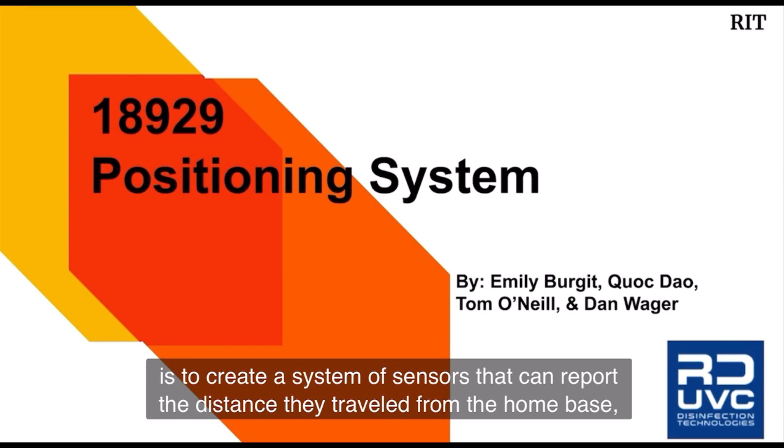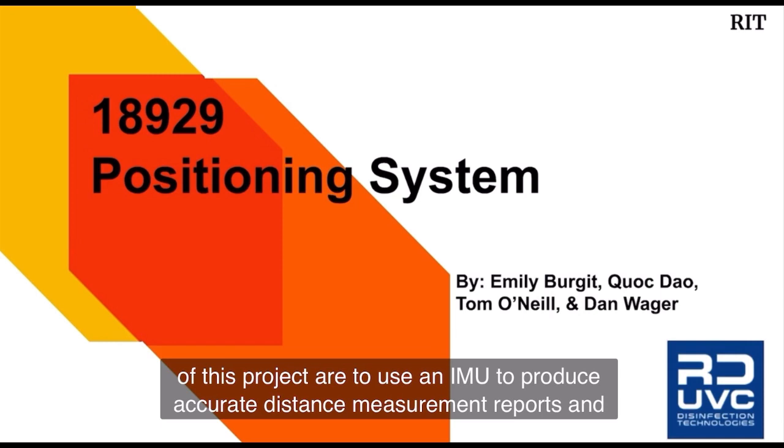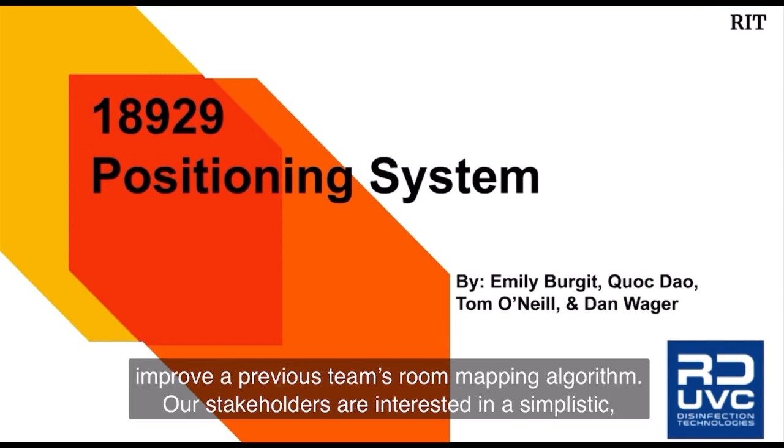The goal is to create a system of sensors that can report the distance they traveled from the home base, or the tower, to their ideal end destination, which is the corners of the room. The key goals of this project are to use an IMU to produce accurate distance measurement reports and improve a previous team's room mapping algorithm.